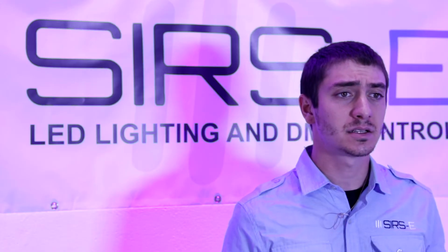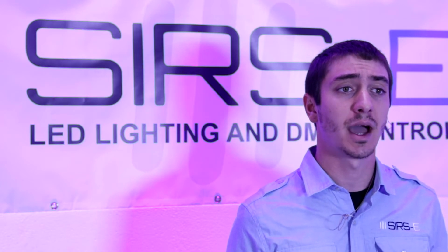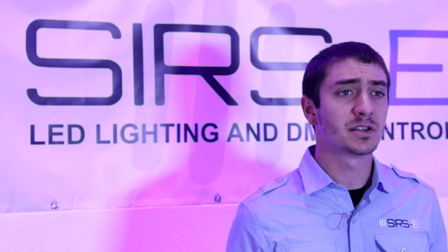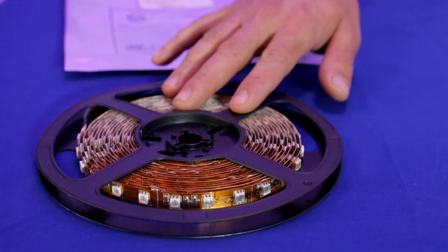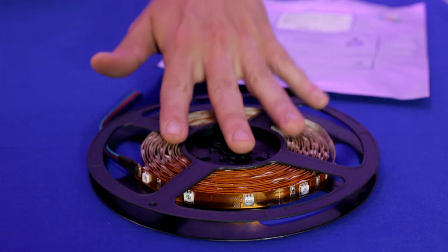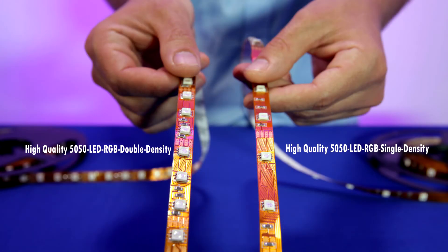They're both great products, they both light up quite a lot and they're both really high quality strips with high quality diodes and circuitry. But there is a difference when it comes to the lumen output of each one and also the current draw. Basically the dual density has 300 LEDs in the 16.4 foot length and the single density has 150 LEDs in the same surface area, so the dual density has more LEDs packed closer together.